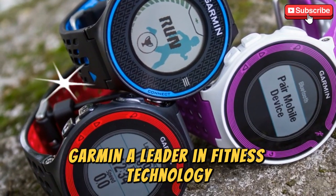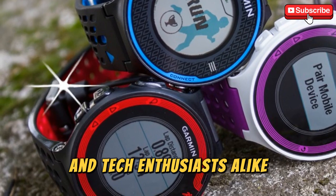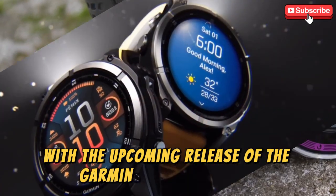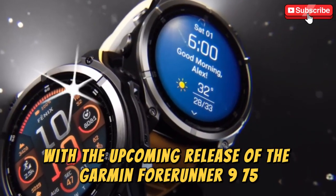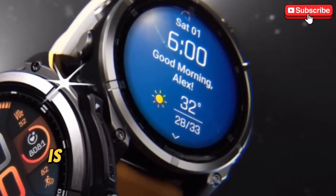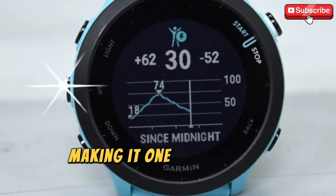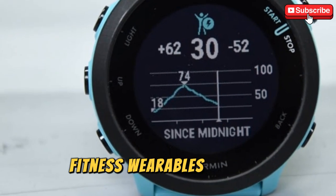Garmin, a leader in fitness technology, has once again piqued the interest of athletes and tech enthusiasts alike with the upcoming release of the Garmin 4Runner 975. The device, which has been the subject of numerous leaks and rumors, is expected to offer significant upgrades over its predecessor, making it one of the most anticipated fitness wearables of 2025.